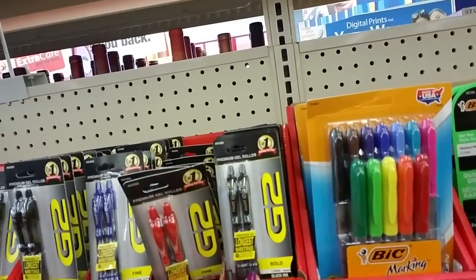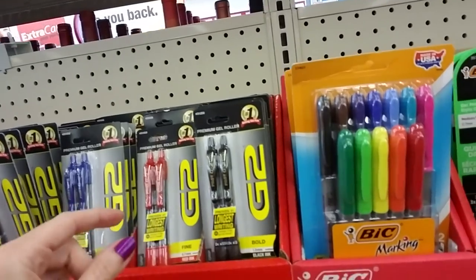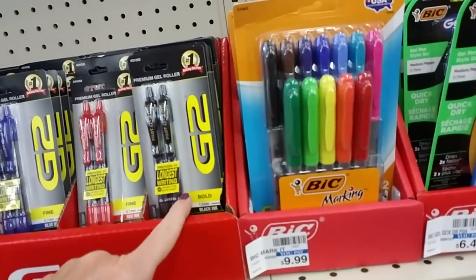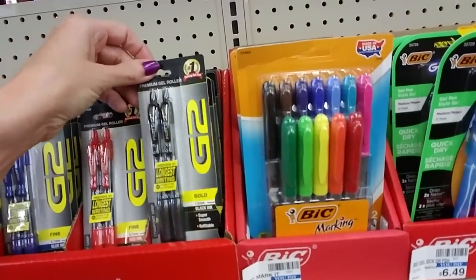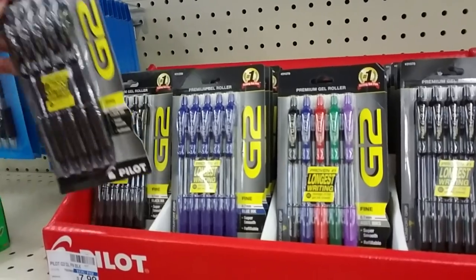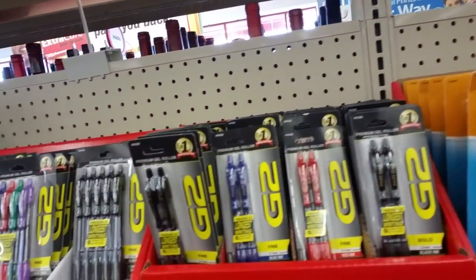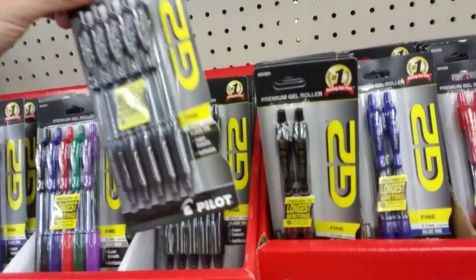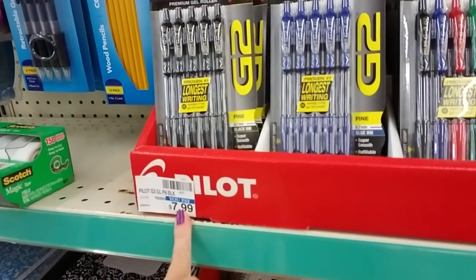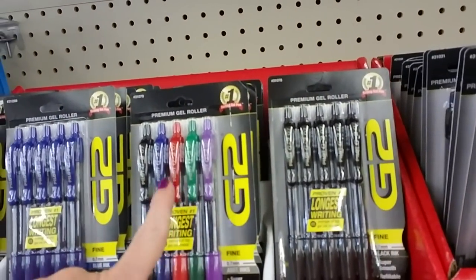Oh, G2. I've used these before, but I use the fine point. These are really good pens — I like them. I use a red pen at work a lot, and I like the fine point better. The thick ones seem to bleed into the paper more, even though gel pens aren't supposed to do that. Proven number one longest writing. You can get a five-pack of the black fine point gel pens — $7.99 for the five-pack. They have black and blue in the multicolors: purple, green, red, blue, and black.